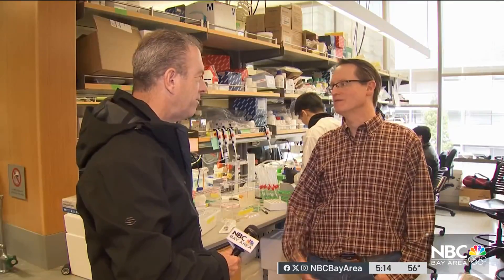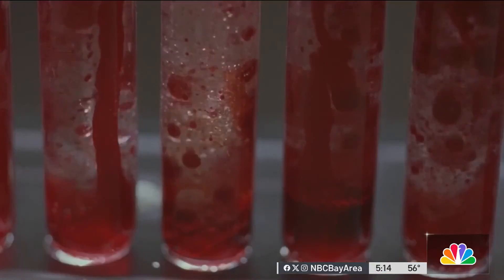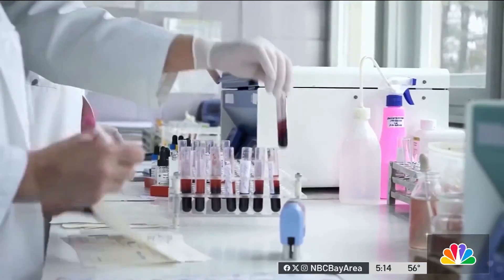We know that the chance of curing cancer is much higher if we detect it early. Dr. Max Diehl showed us around. He's leading a team working to find cancer before a patient has signs he or she has it, by taking samples of blood or urine.